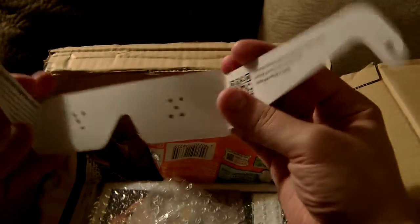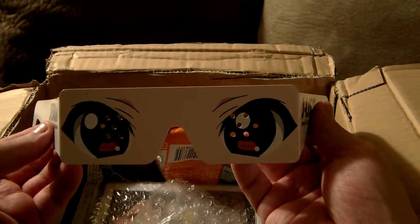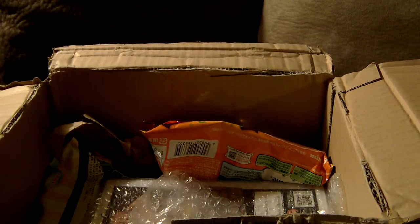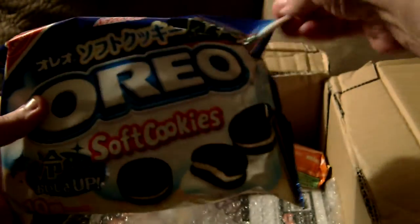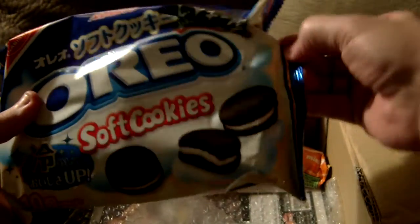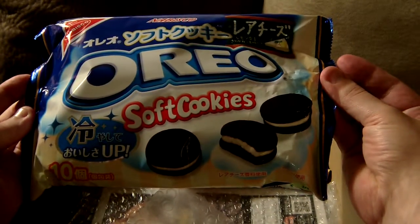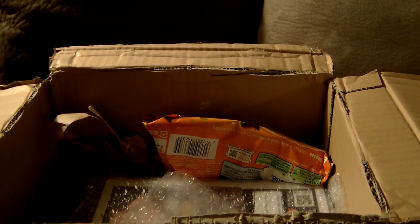Looks like another little J-List freebie — some paper anime character eyeglasses. That's a neat little bonus they threw in there as well. I love these little tiny bonuses that I'm not really expecting. Continuing on with the Oreos, this is cheesecake-flavored soft Oreo cookies. I thought it was an interesting flavor to try.